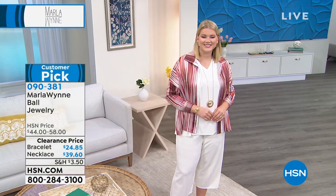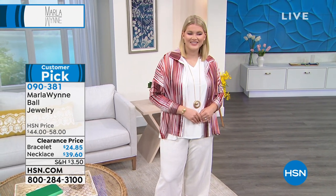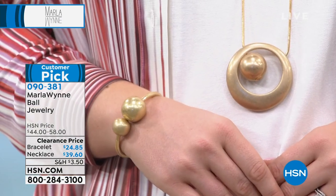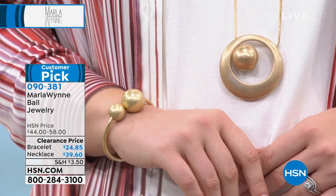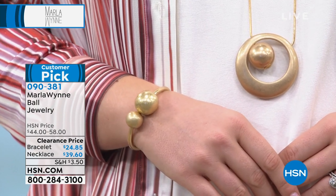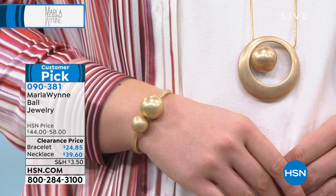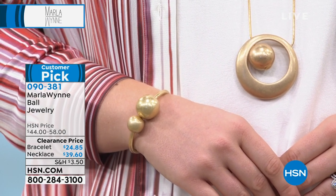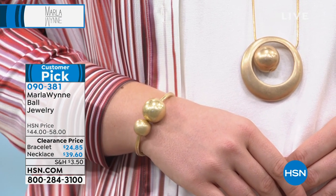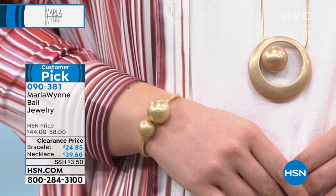Marla designs her jewelry the same way she designs her clothes — here is this gorgeous ball piece, but she wants you to make it your own style. Sometimes you need a long statement piece, sometimes something closer to the neck. This jewelry is flexible — you can dress it up, dress it down. It's so modern, such a clean look, easy to match with everything. Marla's jewelry is just so clean.